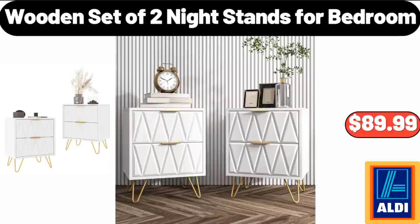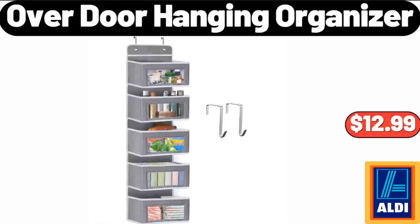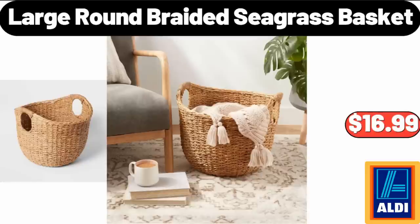Wooden Set of Two Nightstands for Bedroom, $89.99. Casual Multicolor Outdoor Plush Ball Hats, $4.99. Over Door Hanging Organizer, $12.99. Modern Upholstered Button Tufted Ottoman Footstool Bench, $79.99.